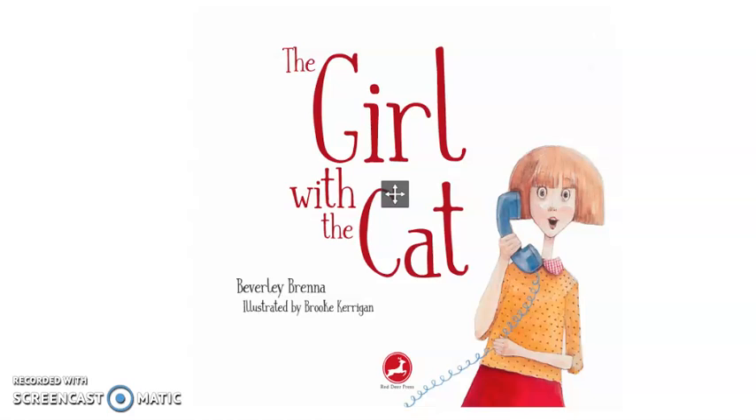You can do anything you put your mind to. It's a lesson that teachers tell their students every day. Instructors want learners to understand the power they have just by sticking to their gumption. The Girl with the Cat by Beverly Brenna is a story that illustrates this lesson in a new way.